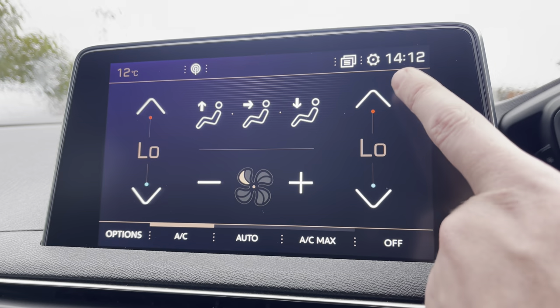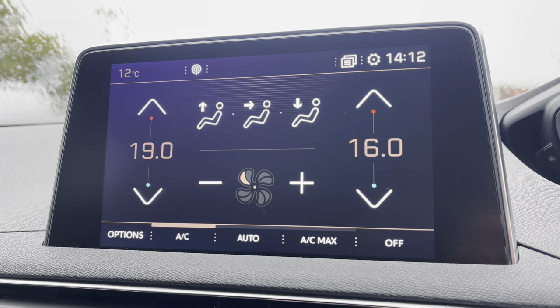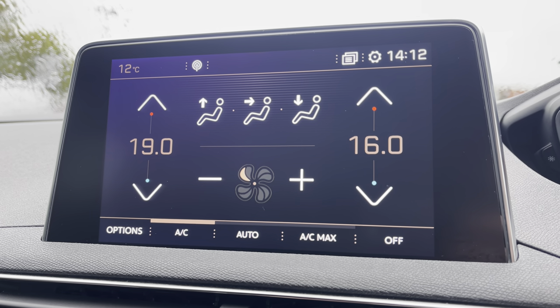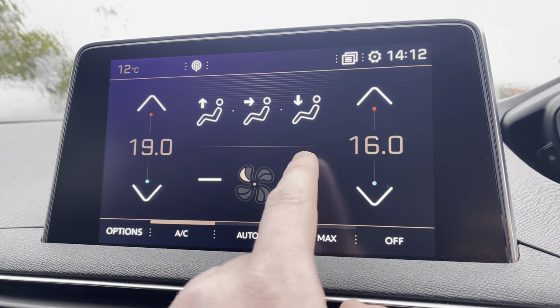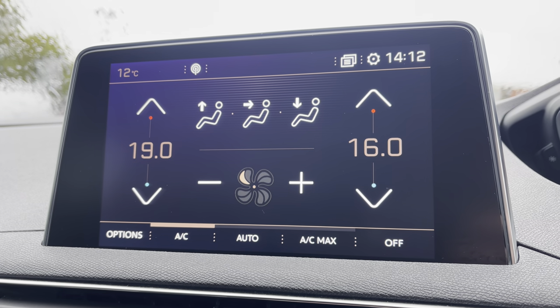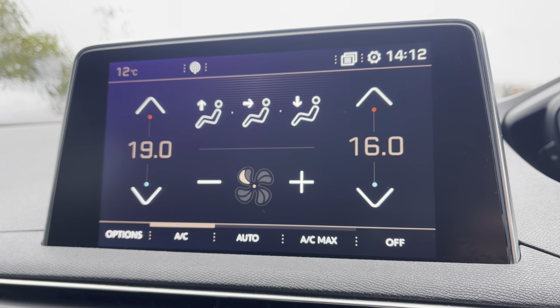Moving on to the air control unit, you will see that it is extremely easy to control the temperature of both sides of this vehicle, which will be ideal for preventing any future arguments with your passengers. You can also control how fast the air flows around your cabin using these handy controls, as well as controlling the direction at which the air flows, which is a very nice addition to this aircon unit.